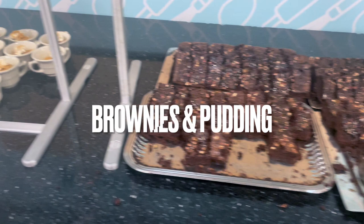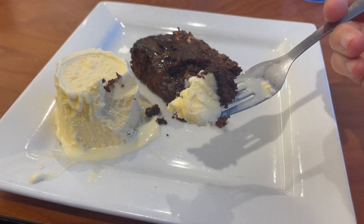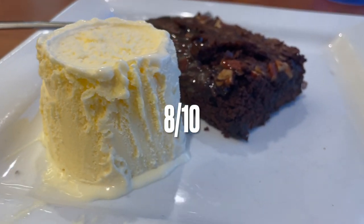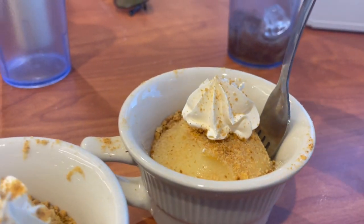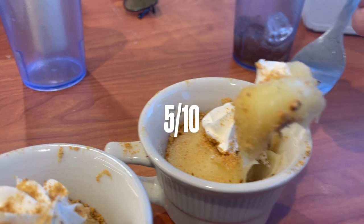Of course we had to try the dessert, which today was brownies and pudding. Despite my RBF, I actually really liked this. As for the vanilla pudding concoction, not really my thing — others may like it. I'll go ahead and give it a 5 out of 10.